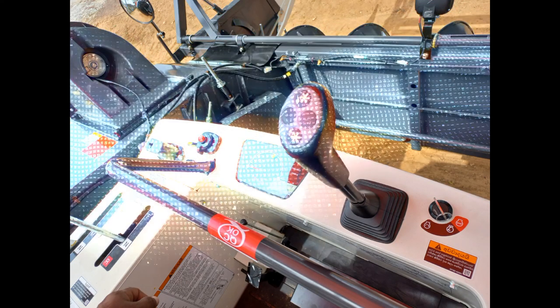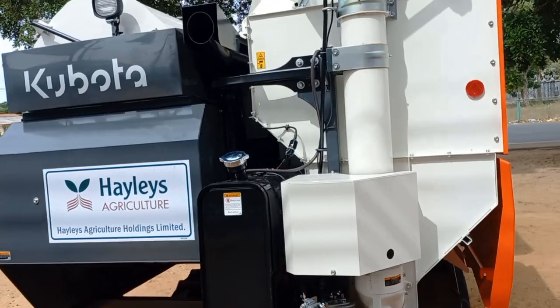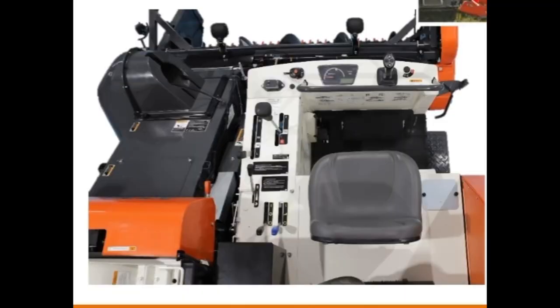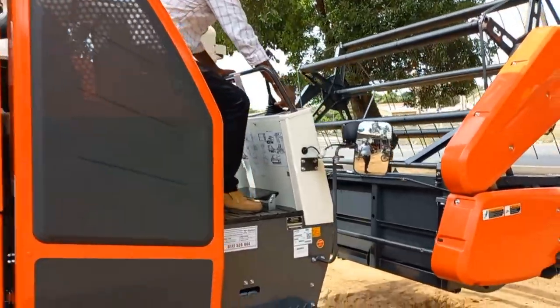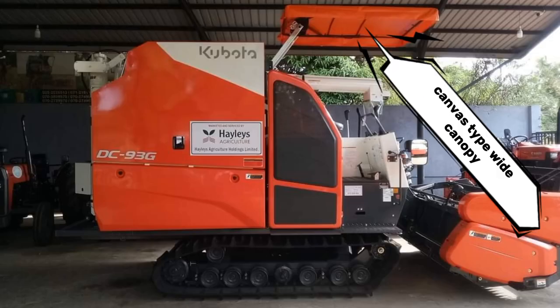Easy operational power steering lever with real control switches. The space of the operator seat is expanded for improved visibility. Increased operator seat comfort is provided by a canvas-type wide canopy.